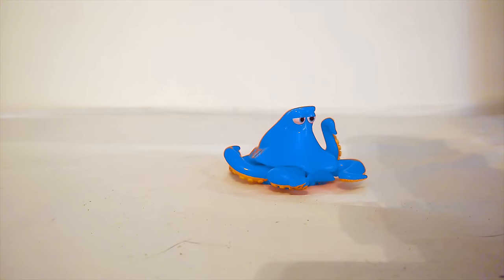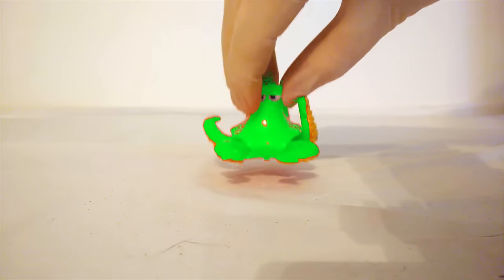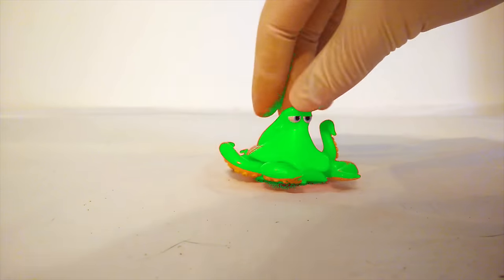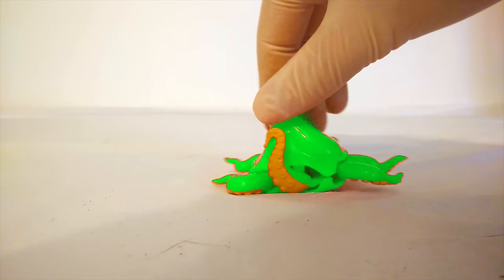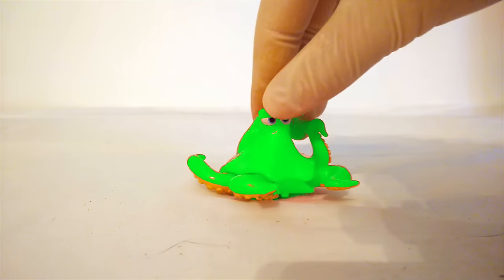Let's change him to another color. How about... Green! Hank is a green octopus now. Look at that! Green Octopus Hank. That's a lot of fun.